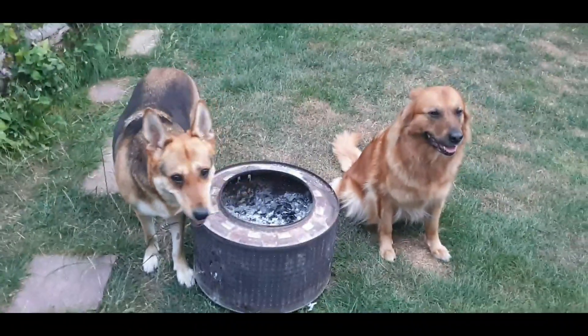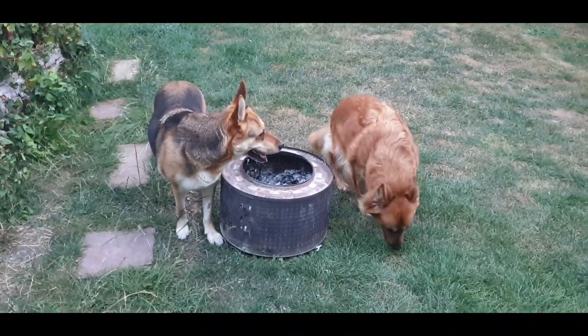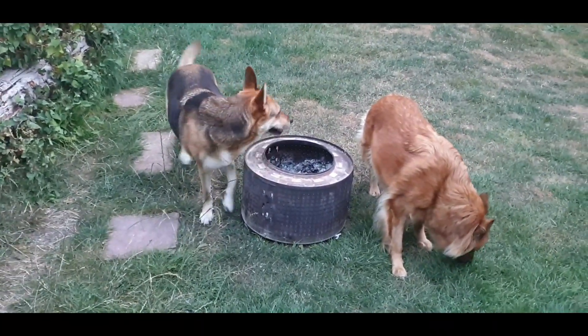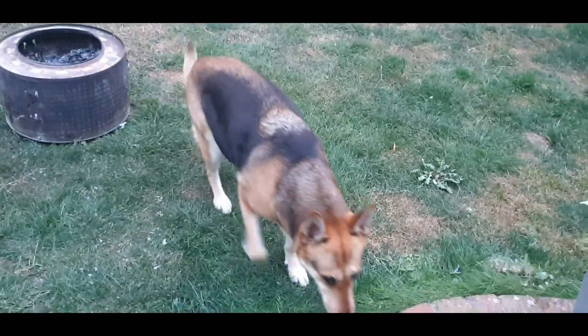Number four: get yourself a big dog, or a couple of big dogs — not little dogs, big dogs. They're the ones that can look after your house; they're going to alert you to any intruders. Certainly Alsatians will help you dissuade any intruders. A couple of big dogs — that's number four.